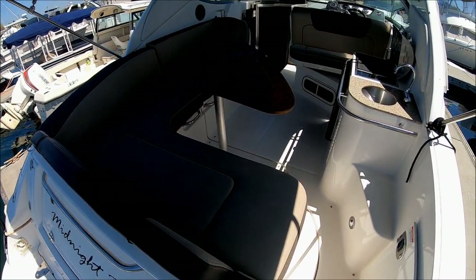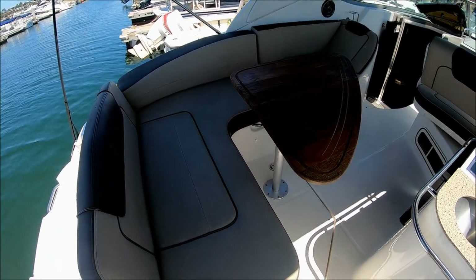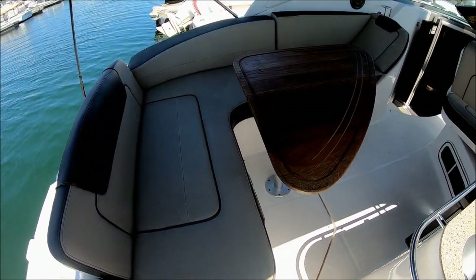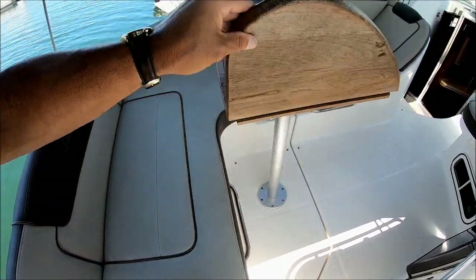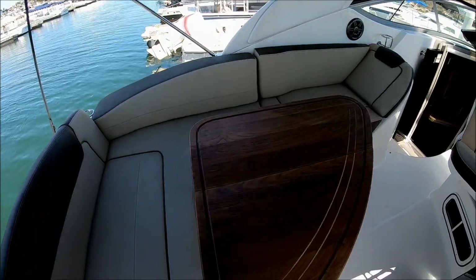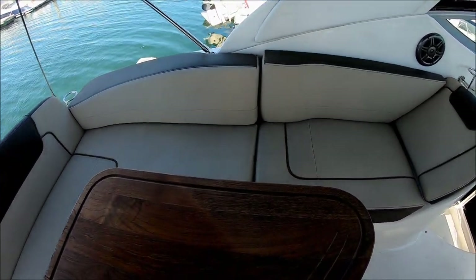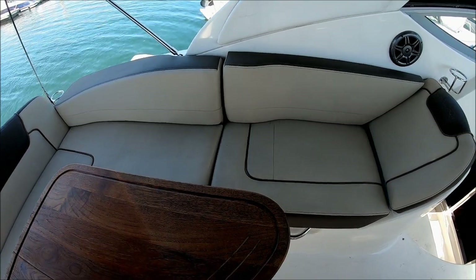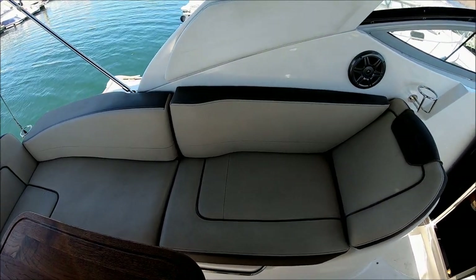We enter the vessel through this starboard door and immediately off to one side we see we have our L-shaped seating and our teak cocktail table, which actually folds up out of the way to give us a little bit more room. This portside lounger is what I call an LLI — Ladies Like It feature. They can relax in either direction, facing fore and aft.